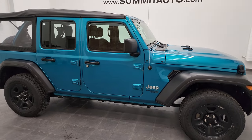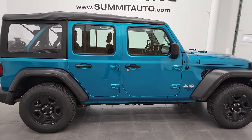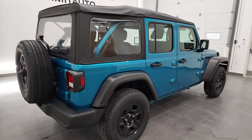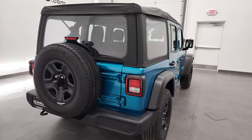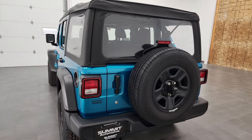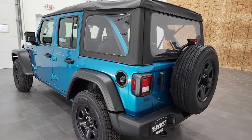Hey, this is Brett, and this 2020 Jeep Wrangler Unlimited Sport is stock number 22T49A. We are here at Summit Automotive in Fond du Lac, Wisconsin, your new and used Jeep and Jeep Wrangler headquarters.